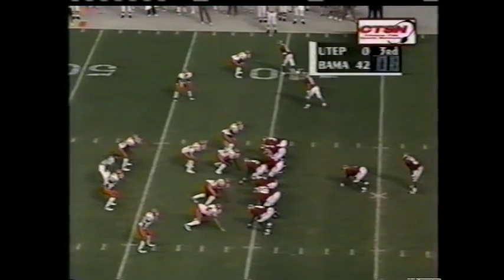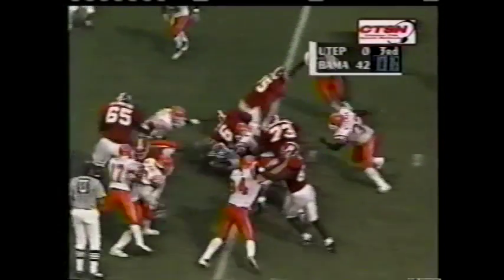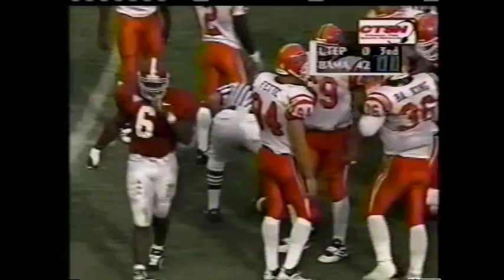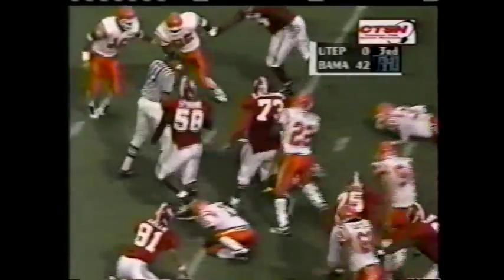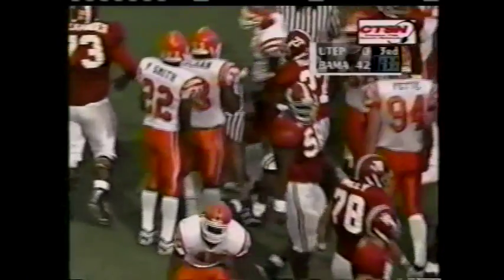Starts out under center, first and 10 from the 41. Marvin Brown ducks his head — good tough running as he barrels across the 45-yard line. Hudson the ball carrier this time, Ray dives across midfield to the 45.